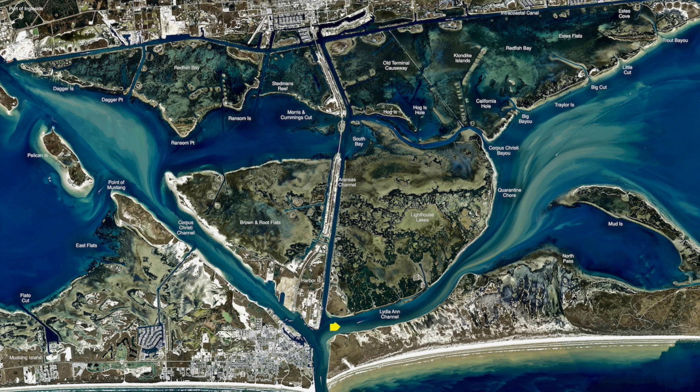Early morning, been catching bull reds out here on the end of Fena Docks. Big croaker's been working really well, live shrimp has been working. There's some mangrove snapper and there's some red snapper mixed in there with them.